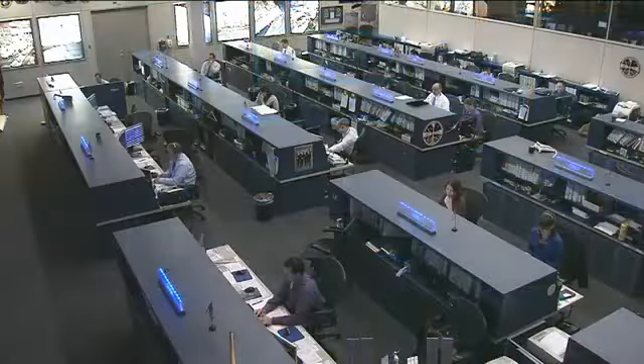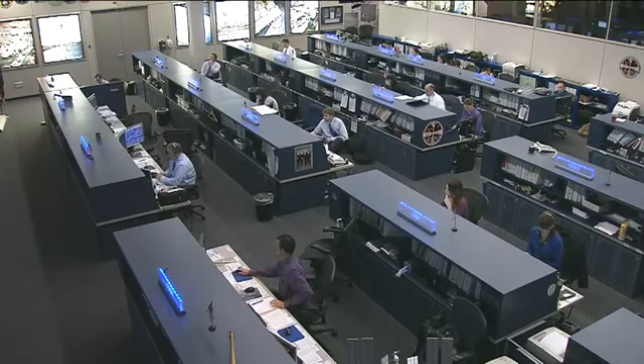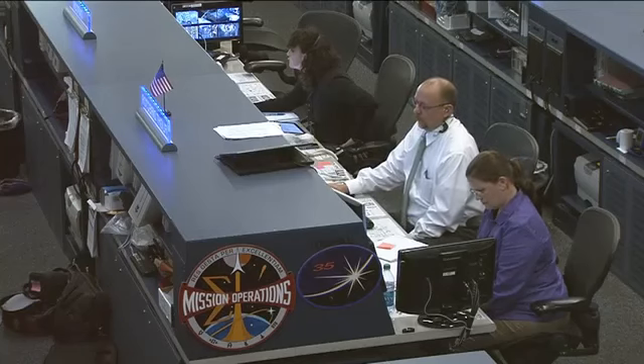Sitting there at the center console is today's flight director, that is Royce Renfrew there in the white shirt. Sitting beside him today is Carol Jacobs, who is visiting the Johnson Space Center from our sister site, the Marshall Space Flight Center.